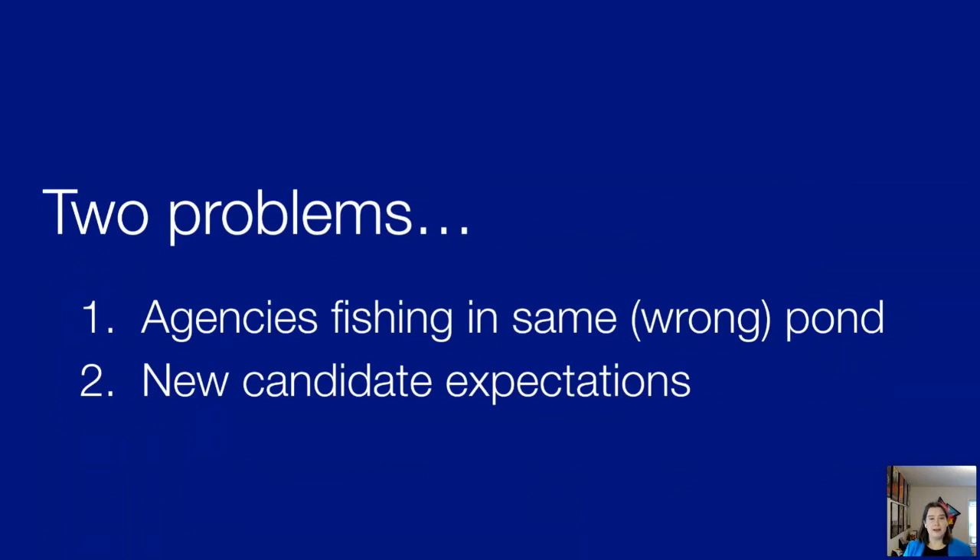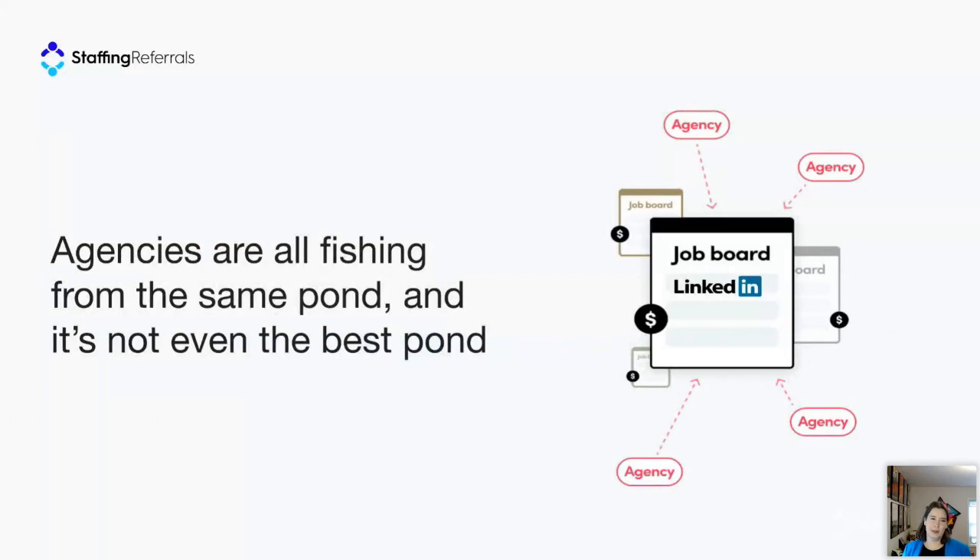We see two main issues getting in the way of staffing agencies finding candidates. First, agencies are all fishing in the same pond — everyone using the same job boards to compete for the same candidates. But the best candidates aren't even on job boards. Second, candidates today have much different expectations of what the hiring process looks like. Workers, especially younger workers, are approaching job search the same way they approach purchasing online — expecting a highly personalized, seamless, omni-channel experience. If there's any friction, they'll simply go somewhere else.